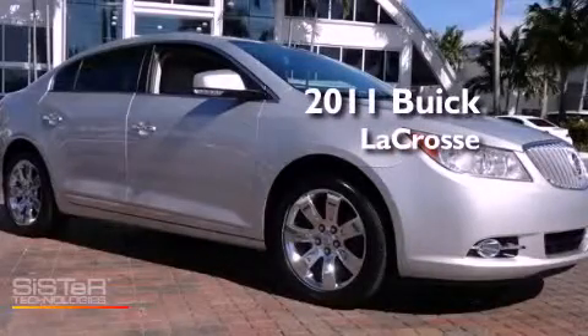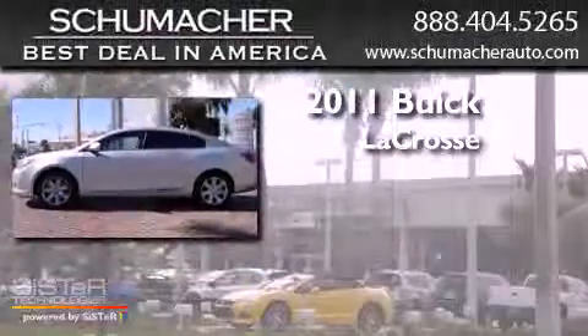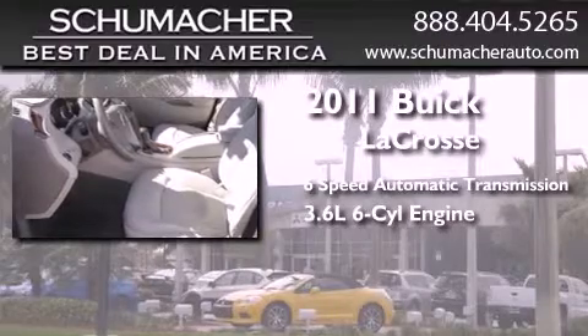This is a certified pre-owned 2011 Buick LaCrosse. This four-door sedan has a six-speed automatic transmission and a 3.6-liter V6.